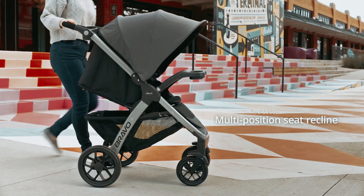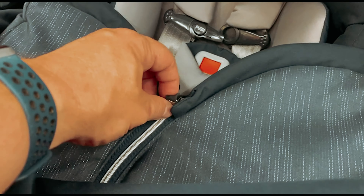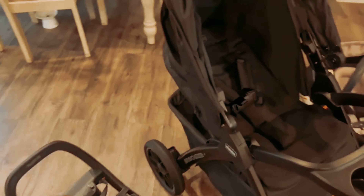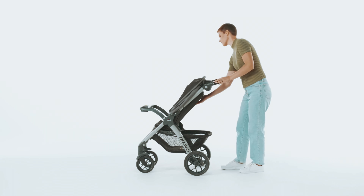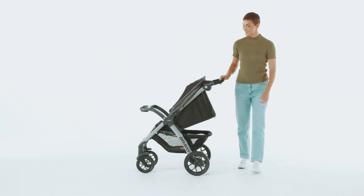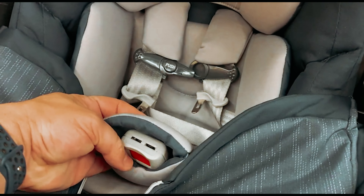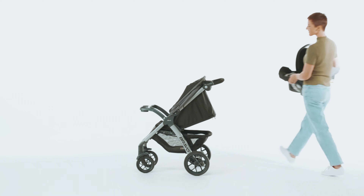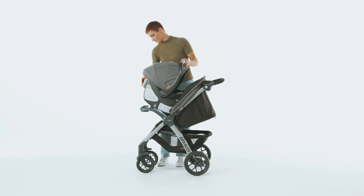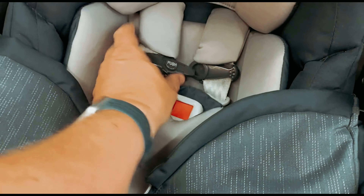The large wheels with treaded tires and all-wheel suspension help navigate uneven terrain, ensuring a smooth ride for your little one. The KeyFit 30 infant car seat included in this travel system is easy to install and offers premium safety features, including latch connectors, a super cinch force-multiplying tightener, and EPS energy-absorbing foam. The stroller also features a one-hand multi-position reclining seat, a child tray with cup holders, a large storage basket, and a UPF 50-plus canopy with a peek-a-boo mesh window. Overall, the Chicco Bravo 3-in-1 Trio travel system is a reliable and user-friendly choice.